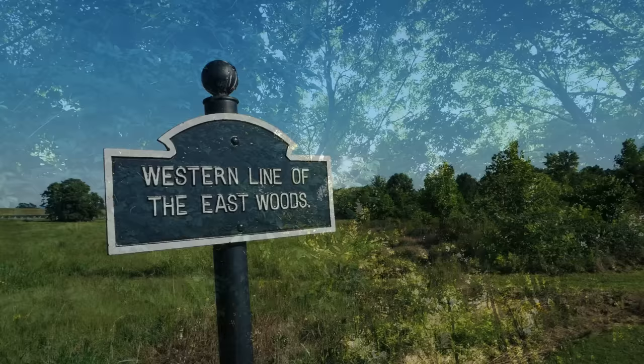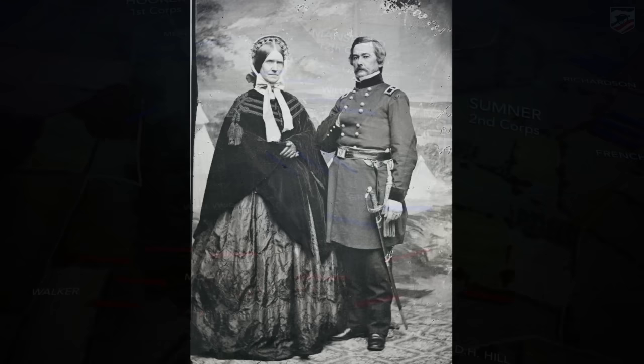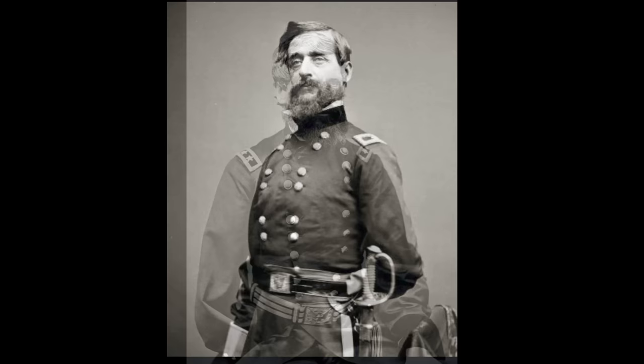I've moved back out to the western end of the East Woods — you can see the cornfield in the distance. As the 125th Pennsylvania was fighting on that knoll just on the other side of the Dunker Church, Sedgwick's division was setting out from approximately this area. Sedgwick had three brigades in line one after the other: the leading brigade was led by Willis Gorman, the next by a man with perhaps the coolest name in the Civil War — Napoleon Jackson Tecumseh Dana — and bringing up the rear was one of my favorite guys, Oliver Otis Howard.